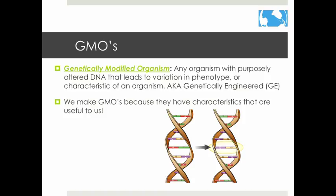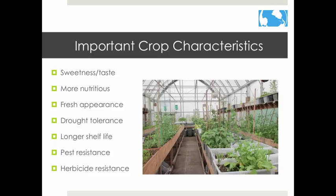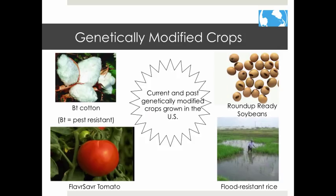A GMO is any organism that has a different characteristic due to altered DNA. We make GMOs because they are useful to us. Useful traits in plants include sweetness or taste, nutrition, appearance, drought tolerance, and longer shelf life. It is also useful if plants can survive pests and weed killers.